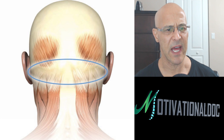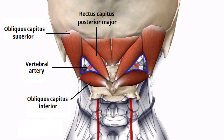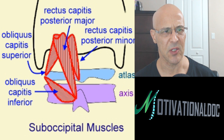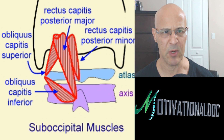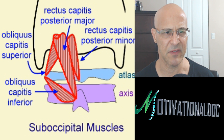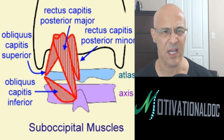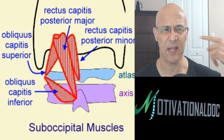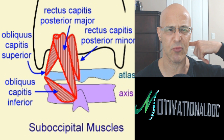These muscles we're talking about — we have four main muscles on both sides of our suboccipital region: the rectus capitis posterior minor, rectus capitis posterior major, obliquus capitis superior, and obliquus capitis inferior. You can see that's the atlas — the first vertebrae — and the second vertebrae down to the axis. They attach to those vertebrae on the transverse process as well as the spinous process.